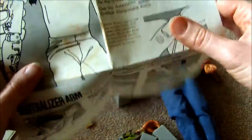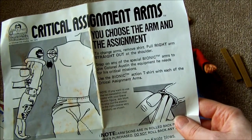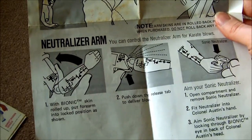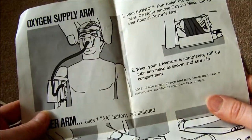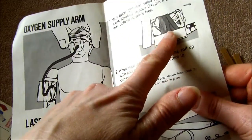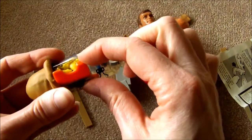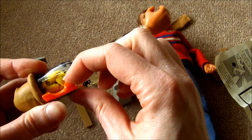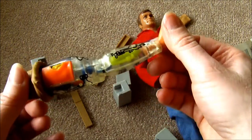I also have the instructions - I can't believe I saved these. Sometimes I did manage to save things like that. It says to choose the arm and the assignment: there's a neutralizer arm, an oxygen supply arm, and a laser arm. The one I was just looking at is the oxygen supply arm. Inside the arm is a mask, but I don't want to disturb it too much - it looks like it's going to be tricky to get out, so I'll leave it and you can trust me that there's a mask in there just like the instructions say.